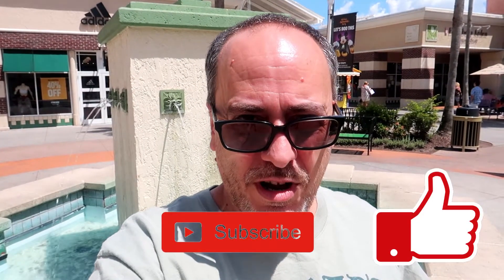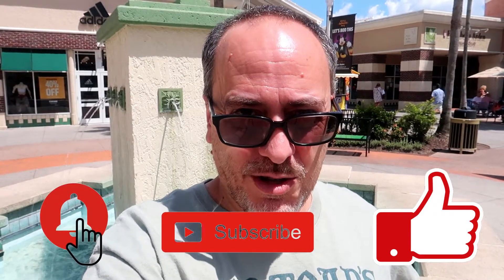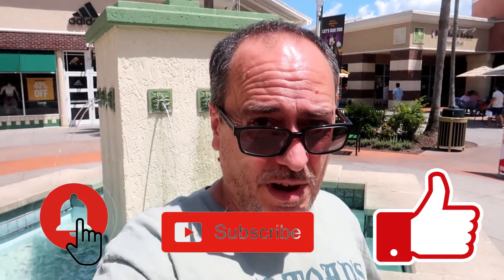Good afternoon everybody. We are at the Disney Character Warehouse of Vineland. I'm in a different location — I usually do my intros by the fountain, but that's across the street. Today we got a parking spot over here, a lot closer. So that's why we're in front of this fountain. I like to do my intros in front of the fountains. That being said, here we go.